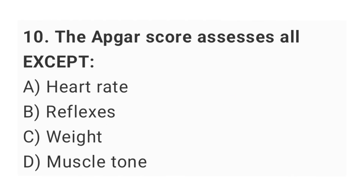Question No. 10: The APGAR score assesses all except? The right answer is option C: weight.